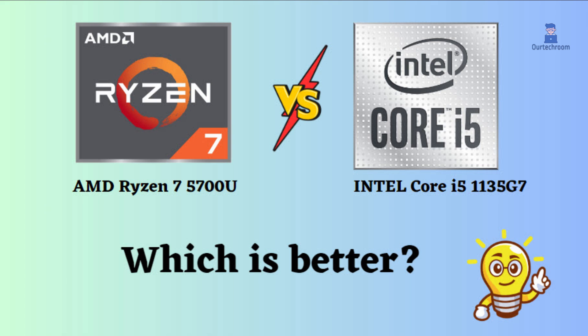In this video, I will compare the AMD Ryzen 7 5700U to the Intel Core i5-1135G7, highlighting their differences, and then provide a conclusion to help you determine which one is the better choice.